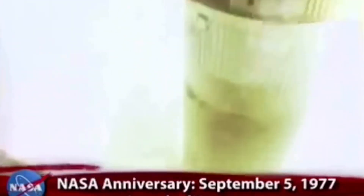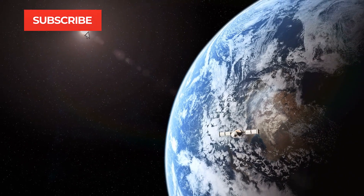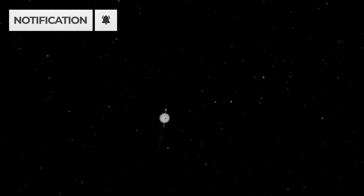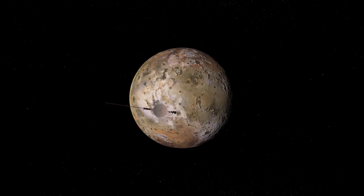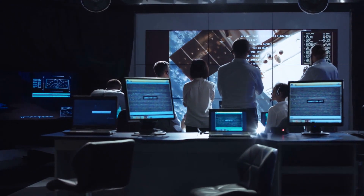Voyager 1 was a space probe sent by NASA back in 1977 on September 5th in order to explore outer space and find out everything they could. This space probe was launched shortly after its twin, Voyager 2, was launched. As of the 20th of August, this space probe had marked 42 years, 10 months, and 9 days in outer space, sending us all the information we have today about space and other planets.